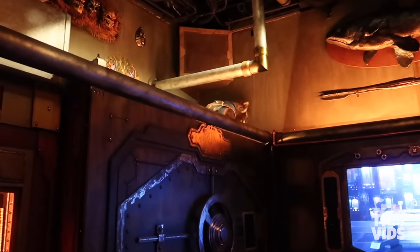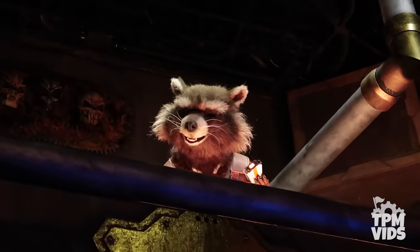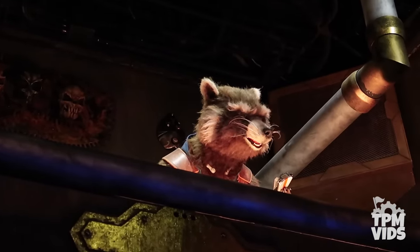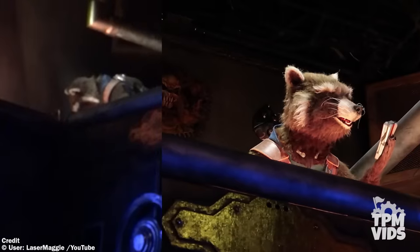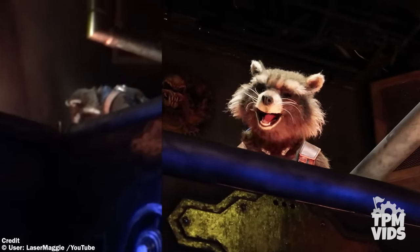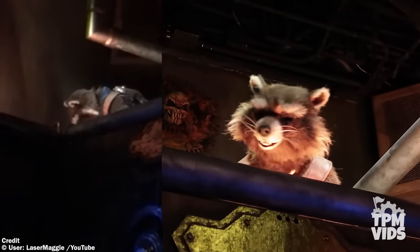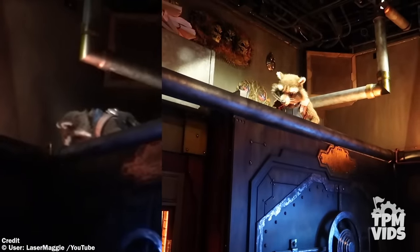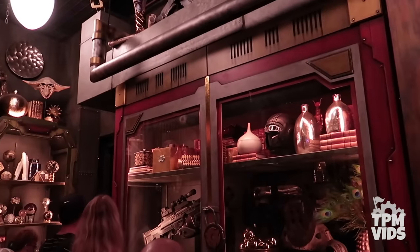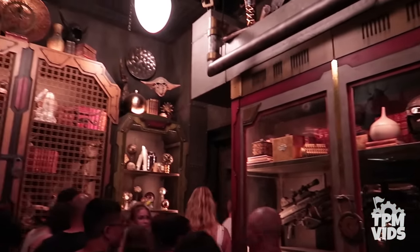Number 9: Staying at Disneyland, this next one brings us into the Guardians of the Galaxy Mission Breakout pre-show room with the Rocket Raccoon audio animatronic. Sometimes when Rocket gets a bit fed up with the Collector, he ends up taking a nap. In this specific case, all the guests were sent on their merry way out of the pre-show room once cast members saw him malfunctioning.